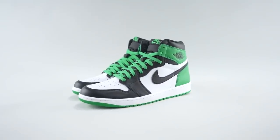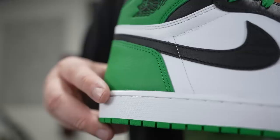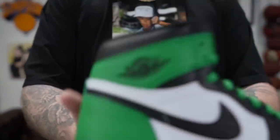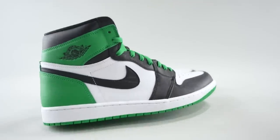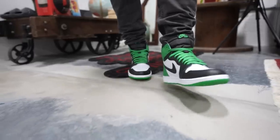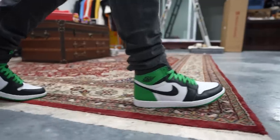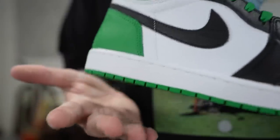This is the Air Jordan 1 High Lucky Green. These are set to release April 15th, and retail is $180.